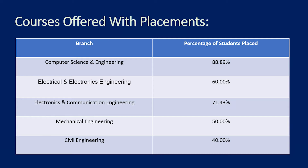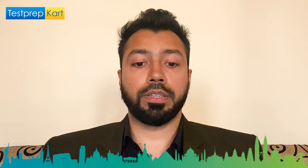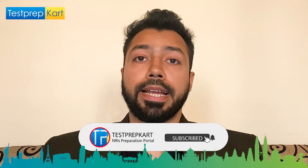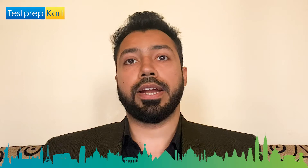For BTech, a valid JEE Mains score with a minimum 60% aggregate marks in 12th is required. For MTech, a valid GATE score is required for entry into NIT Mizoram. For PhD, either a GATE or NET score is the required entrance examination.